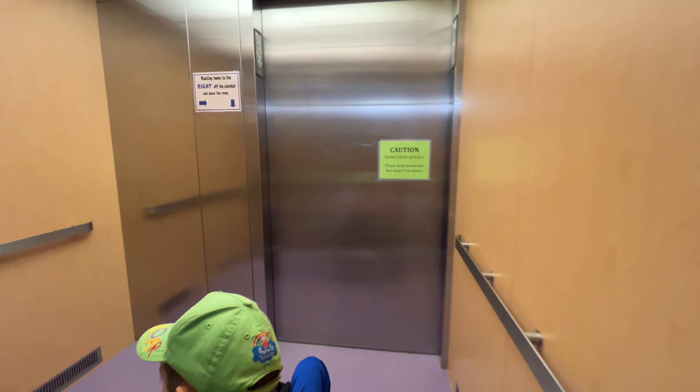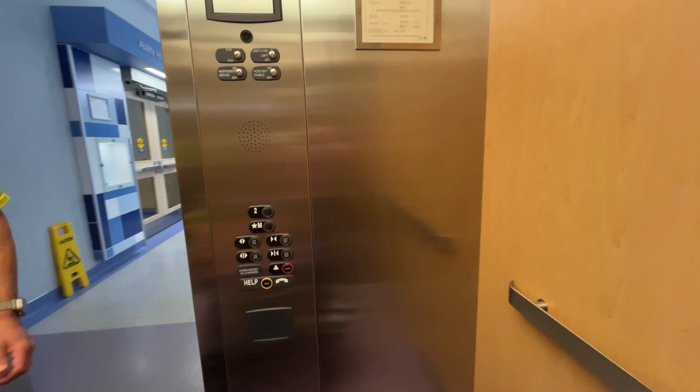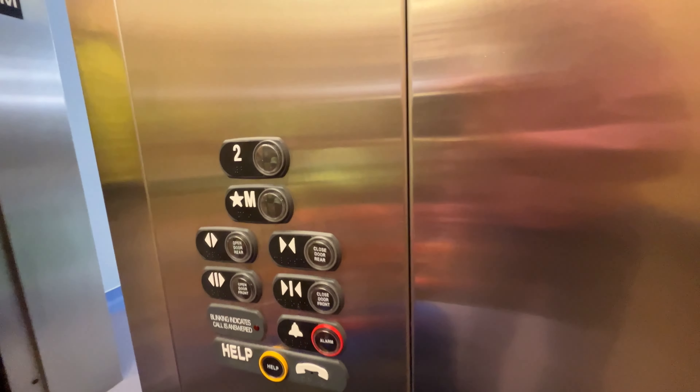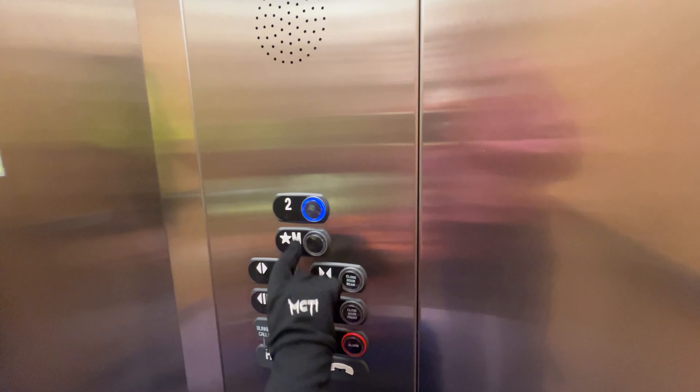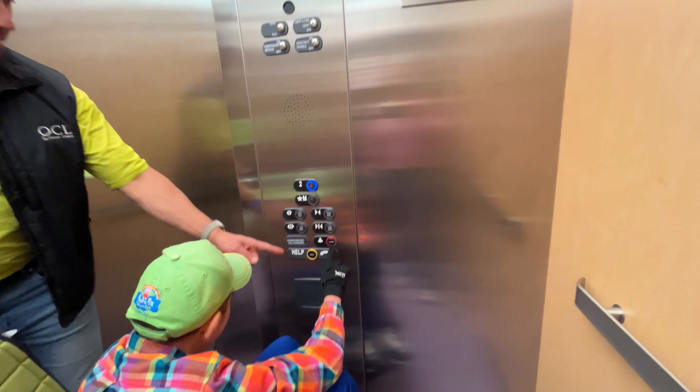We know what it is because we're in this one quite a bit. Let's see, Caden — what kind is it? It's a Thyssenkrupp elevator. Press number two, press number two. Nice work!